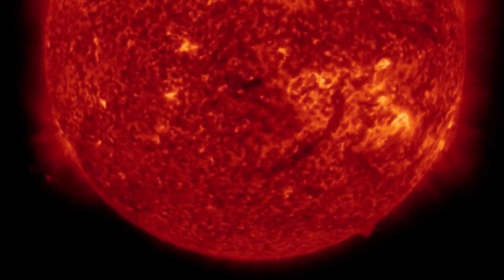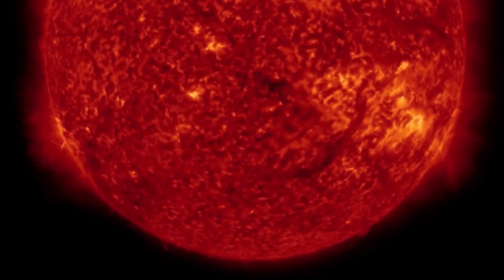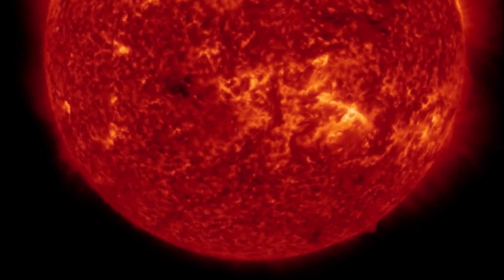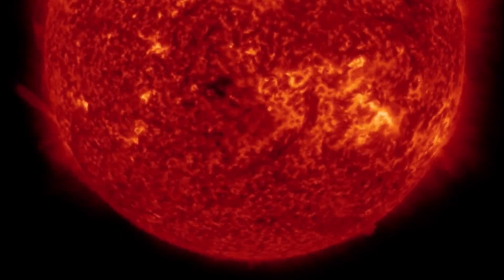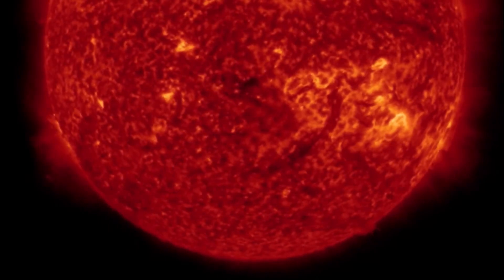Thank you all so much for tuning in today and finding Daily Events Worldwide, keeping humanity aware and prepared to daily events. Amazing images here brought to you by the Solar Dynamics Observatory — a closer look at the plasma filament and active sunspot region coming in.